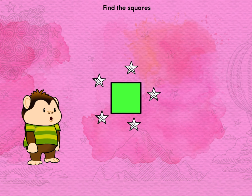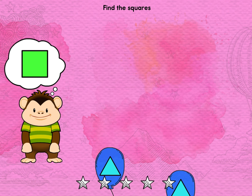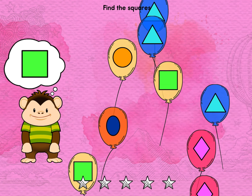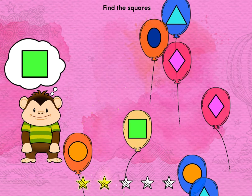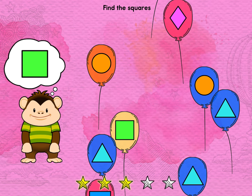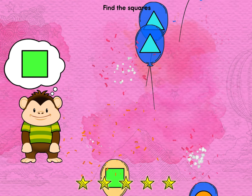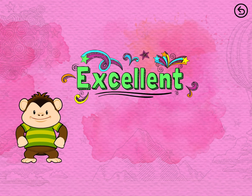Five. Two. Three. Two. One. Square. Excellent.